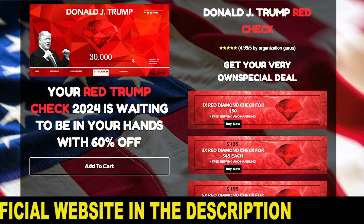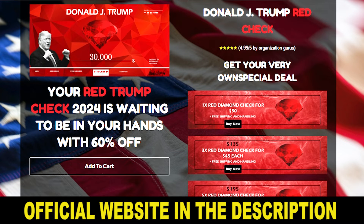The first warning I want to give you about Trump Red Check is: be very careful about the website you are going to buy this product from, because it is only sold on its official website. Unfortunately, there are many websites that sell fake Trump Red Checks, and you can lose your money if you buy from one of them. I have left the link to the official website below in the description of this video.